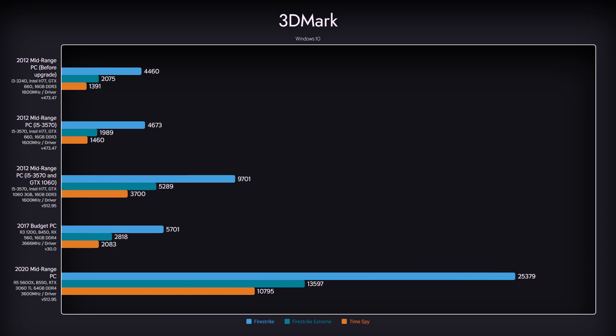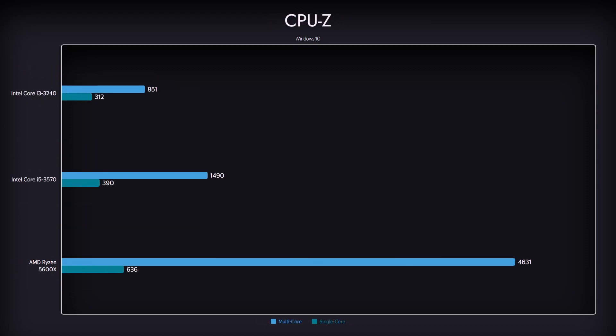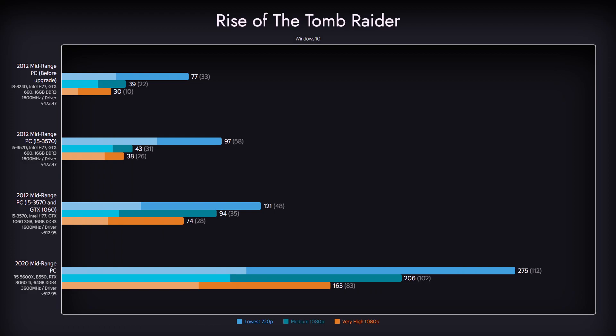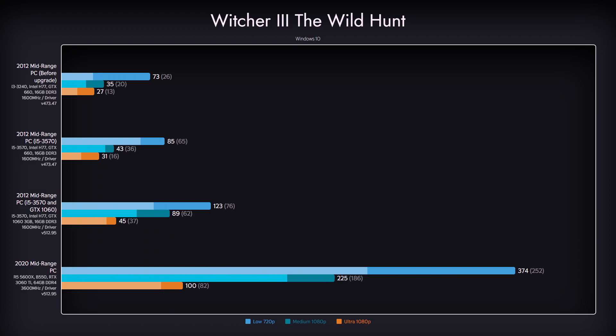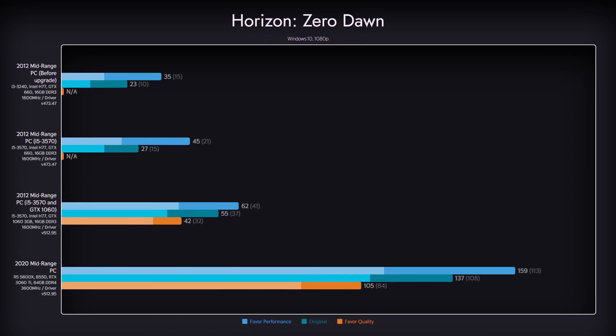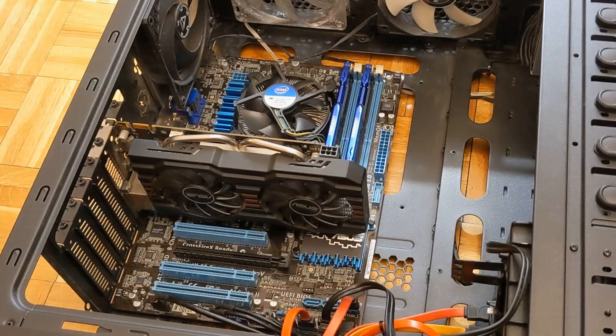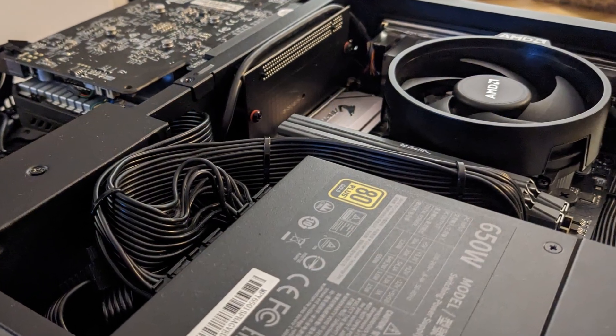Here are the results for the synthetic benchmarks we ran. We've added results from a Budget Build 2017 and Midrange 2020 for reference. These references should not be taken as a precise scale of performance, especially on older benchmarks and games, but they provide interesting insight into performance gains PCs have gotten over the last few years. Our 2012 midrange machine not only stood the test of time, but quite a few of them — we were still surprised how much it stayed relevant after all these years, holding its ground against a 5-years-younger budget variant.